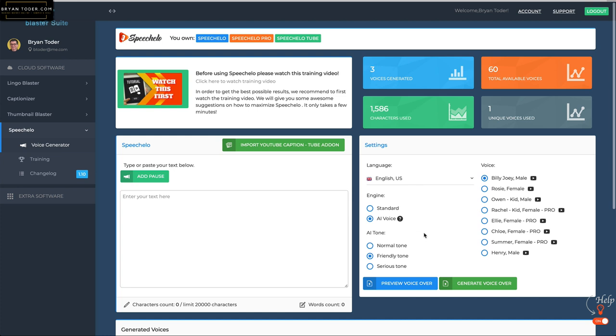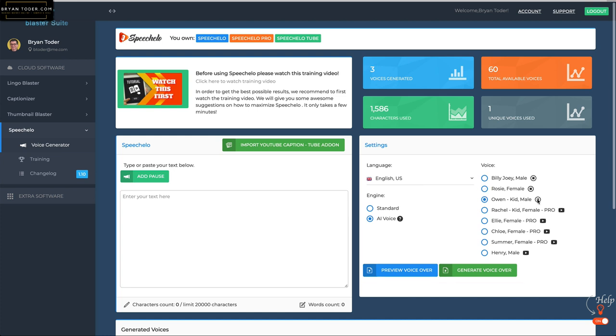These are the different voices that come with the original version — just Speechello, not the Pro. A lot of people use Billy Joey. You also have Rosie, a female English speaker. Owen is a kid — 'Hi, I'm Owen, I am a native English speaker.' Isn't that cool? These are professional voices. And you have Henry, which is my least favorite. I'll enter some text into the box now. Notice I use punctuation: ellipsis, exclamation point, question mark, comma, and dash.